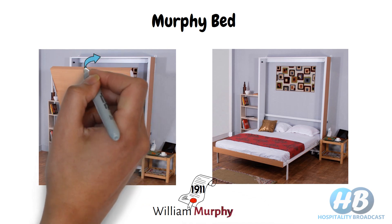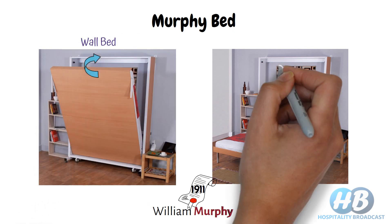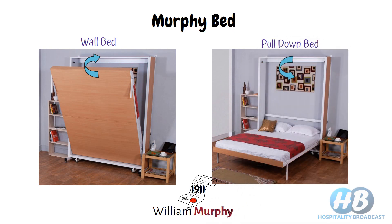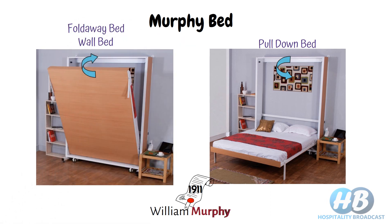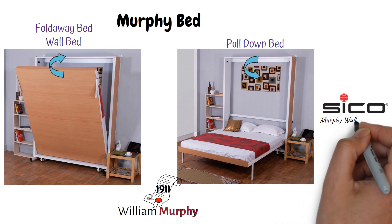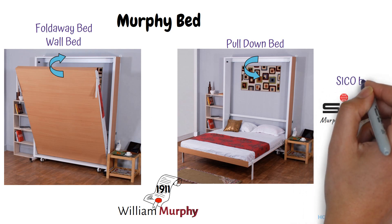Because it folds away against the wall, it is also called a wall bed. To unfold it you need to pull it down, so it is also called a pull-down bed, and when not in use you need to fold it away, so some also call it a fold-away bed. There is a company called SICO which specializes in making this kind of bed, and it has become so famous that some people also started calling them SICO beds.